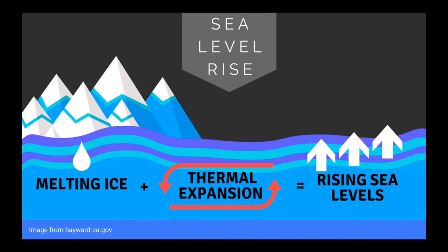Warm water has a greater volume than cold water, so when the temperature of the ocean increases, the total volume of the ocean will increase with it. The increased volume causes water levels in the ocean to rise, making it possible for them to reach our coastal cities and favorite beach parks.